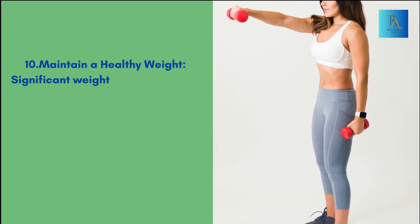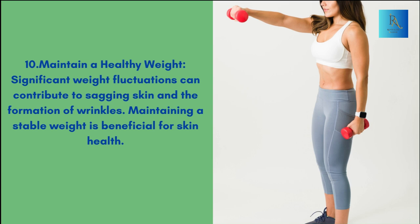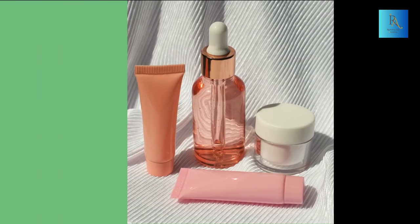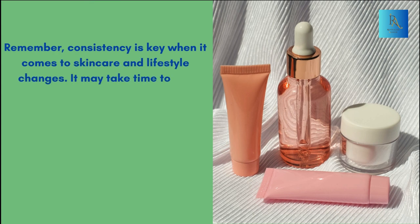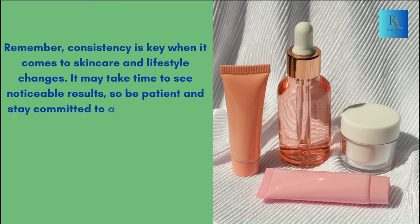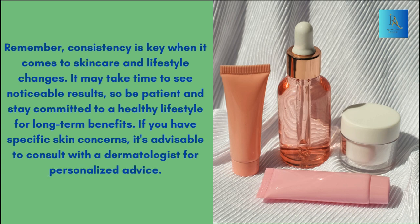Maintain a healthy weight, as significant weight fluctuations can contribute to sagging skin and the formation of wrinkles. Maintaining a stable weight is beneficial for skin health. Remember, consistency is key when it comes to skincare and lifestyle changes. It may take time to see noticeable results, so be patient and stay committed to a healthy lifestyle for long-term benefits. If you have specific skin concerns, it's advisable to consult with a dermatologist for personalized advice.